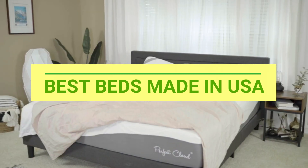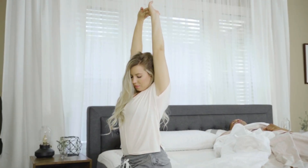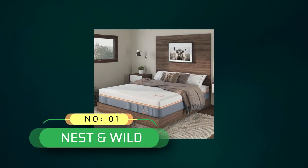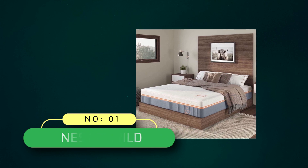Best Beds Made in USA. Number 1: Nest and Wild Beds Made in USA.